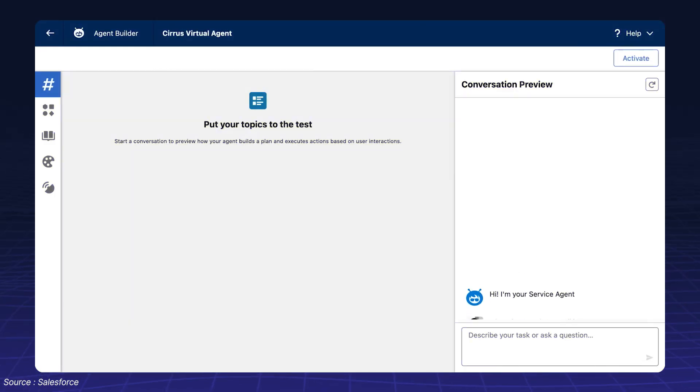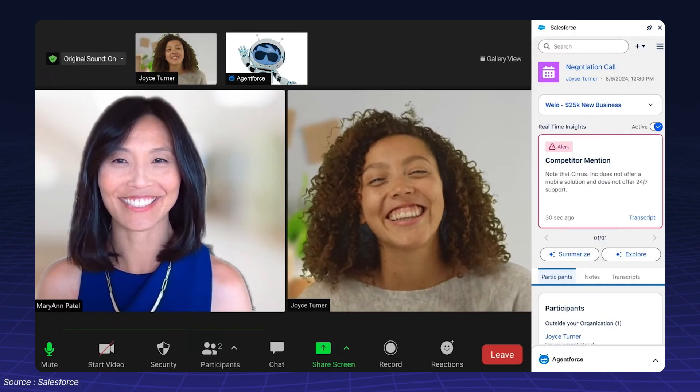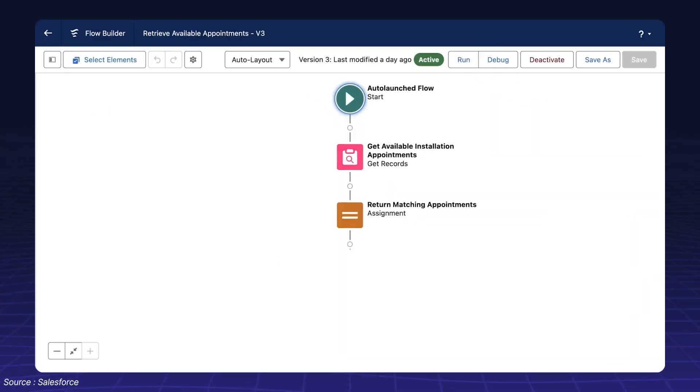For example, a customer service AI agent can now resolve issues proactively, escalate critical cases, and trigger follow-up actions automatically.